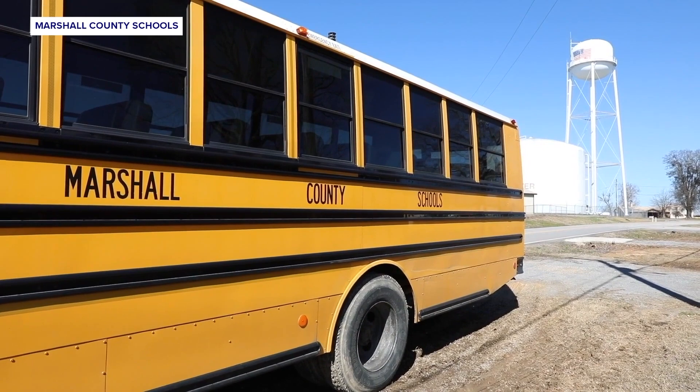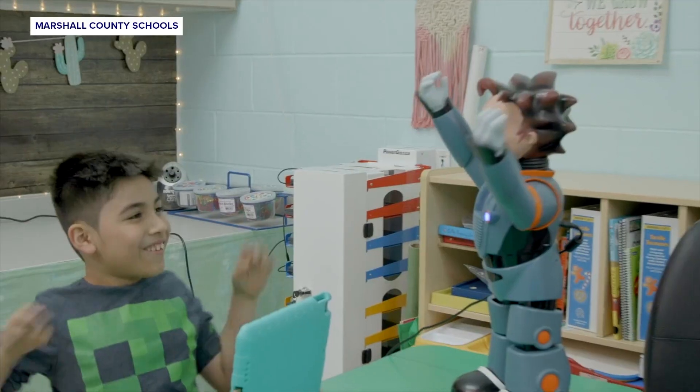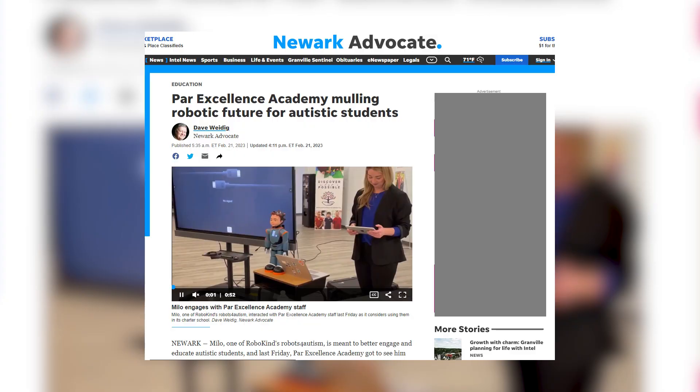Marshall County is only one of a handful of schools in the state of Alabama to incorporate this technology in the classroom. But Milo is catching on in other schools across the country.